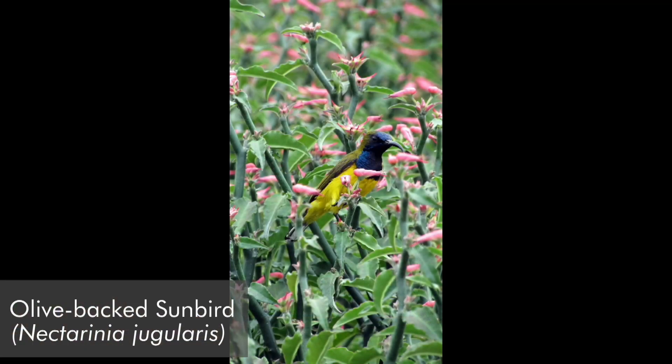One of the most common bird pollinators here is the sunbird. They are sometimes mistaken for hummingbirds because they have a long beak and like to hover around flowers. Hummingbirds are only found in the Americas, while sunbirds are found in Asia. They go for tubular flowers — long flowers with lots of nectar in them.